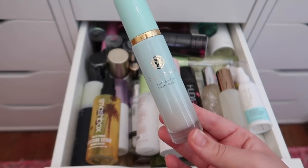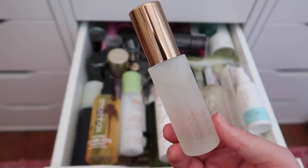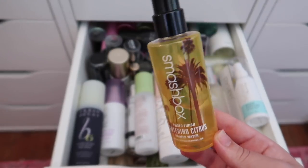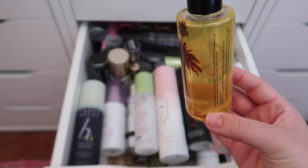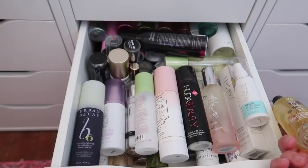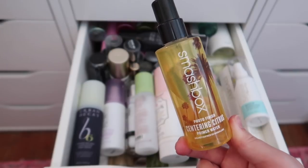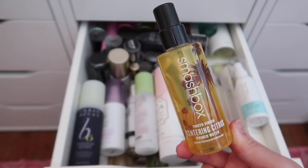I'm keeping the Tatcha Satin Skin Mist and the Lila B. A-Glow Face Mist — I spent a lot of money on it and haven't tried it yet. The Smashbox Photo Finish Primer Water I got at TJ Maxx — I don't love the scent of this version, so I'm decluttering it. I've used about half of it, but I won't force myself to use something up if I'm not truly enjoying it.